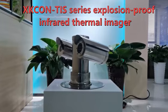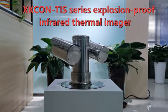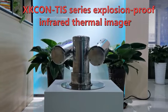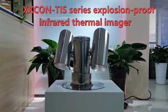The Xiong Kong TRS Series Explosion-Proof Infrared Thermal Imager is mainly used for temperature monitoring. It is a real-time monitoring equipment integrating infrared thermal imaging, visible light, and an embedded processing system.